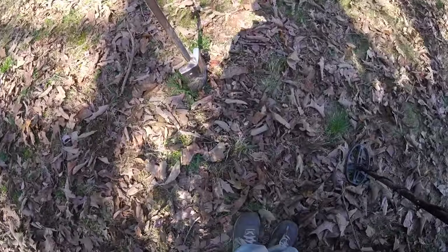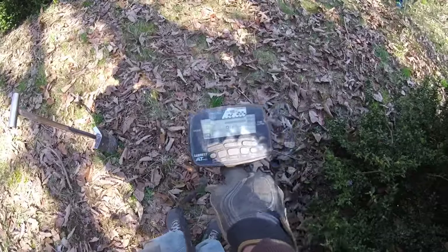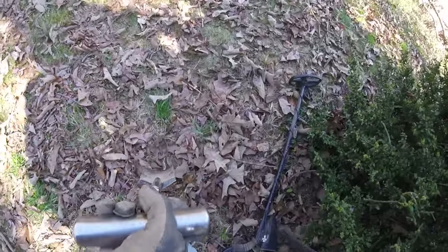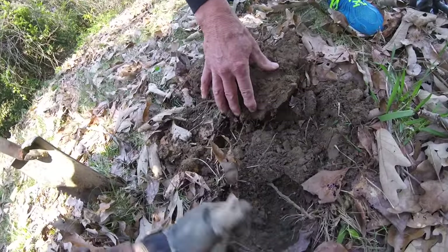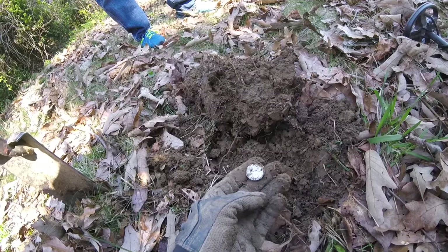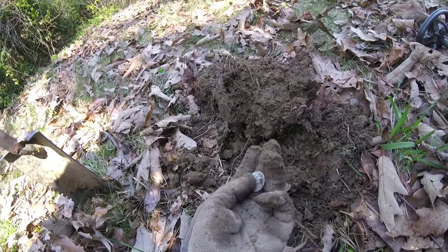I'm back along this trail still. We just dug the buffalo nickel here and a wheat penny here. Frank's over there, and right here — there it is. I'm getting an 89-90 signal, so I have a pretty good feeling this has got to be silver. Frank went over it with the T2 and it's reading a 90 on the T2 as well. It's a 1960 quarter — silver is silver. It's in pretty good shape, and that's a good sign there's liable to be some more targets in here.